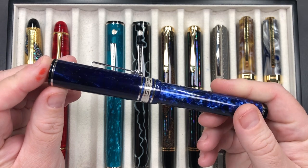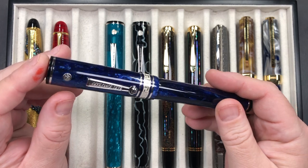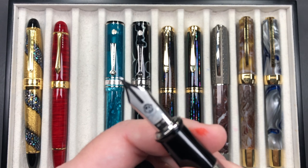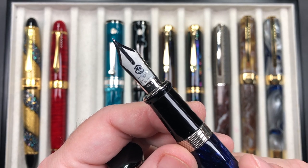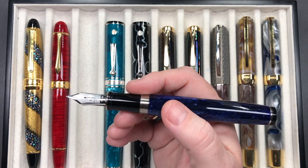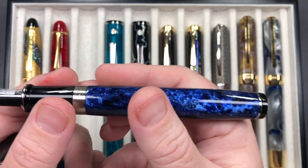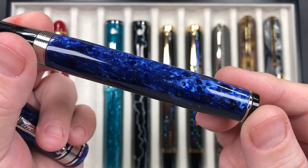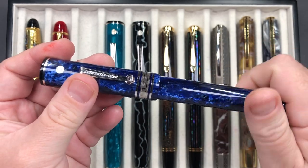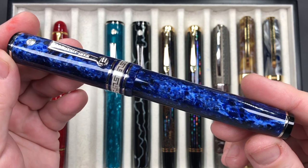This is a new acquisition from late 2020 — a Wahl Eversharp Deco Band Oversized. It has an 18 karat gold medium nib. These are really beautiful, chunky pens and I like the size and weight a lot. It's a resin material and you can see the chatoyance going on between the light and dark areas. It was on sale at Chasley Luxuries and I picked it up.